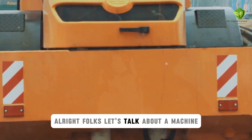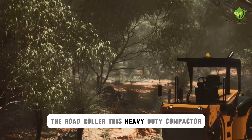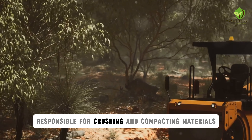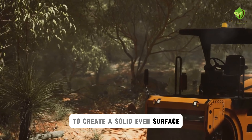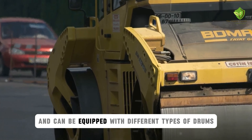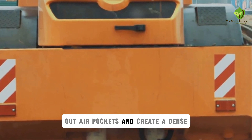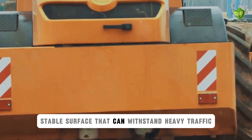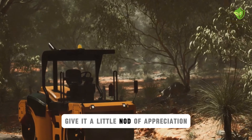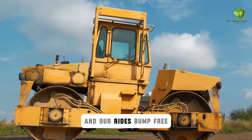Alright folks, let's talk about a machine that's all about putting the smooth in smooth operator — the Road Roller. This heavy-duty compactor is the unsung hero of road construction, responsible for crushing and compacting materials to create a solid, even surface. They come in various sizes and weights depending on the application, and can be equipped with different types of drums. They use their weight and vibration to squeeze out air pockets and create a dense, stable surface that can withstand heavy traffic. So next time you see a Road Roller in action, give it a little nod of appreciation — it's the unsung hero that keeps our roads smooth and our rides bump-free.